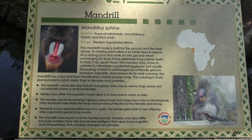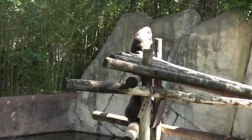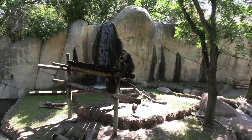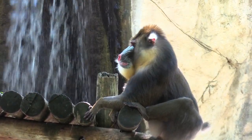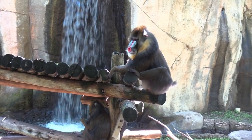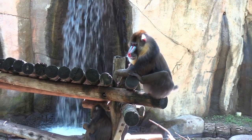We've got mandrills! I absolutely love these guys. Just fantastic coloration. There's a little one right below them. These guys also have huge teeth.